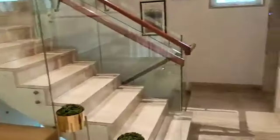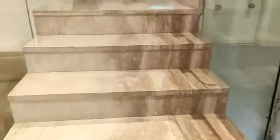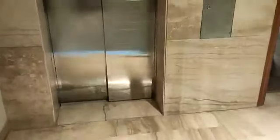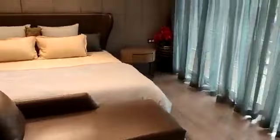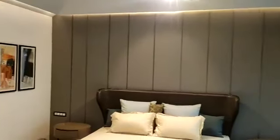Now we will see the top floor of this row house. This floor has the third master bedroom and the fourth bedroom of this row house. This is a very huge and neatly designed master bedroom.